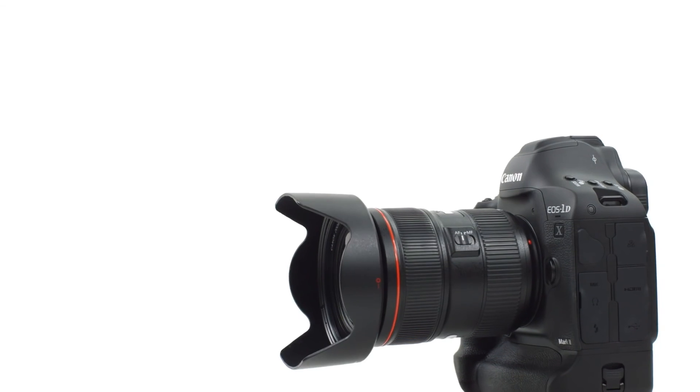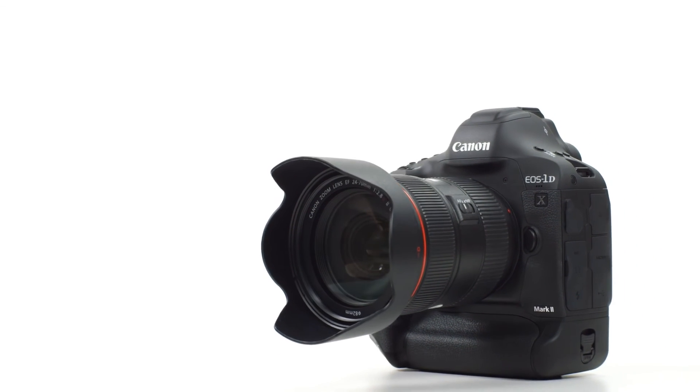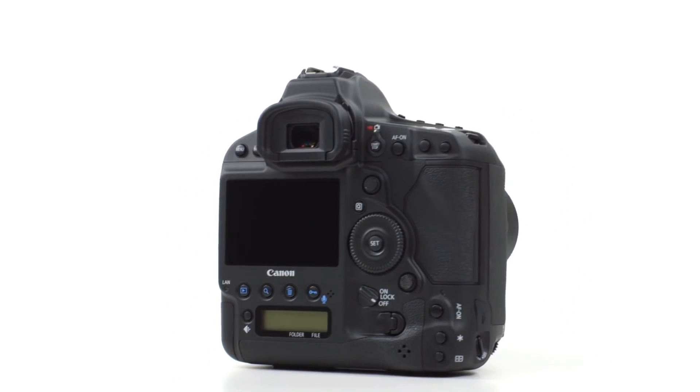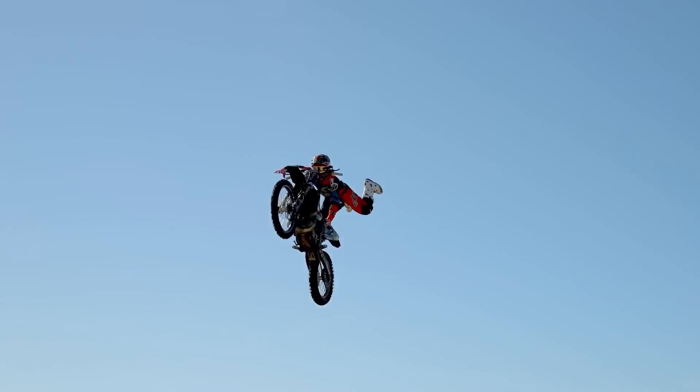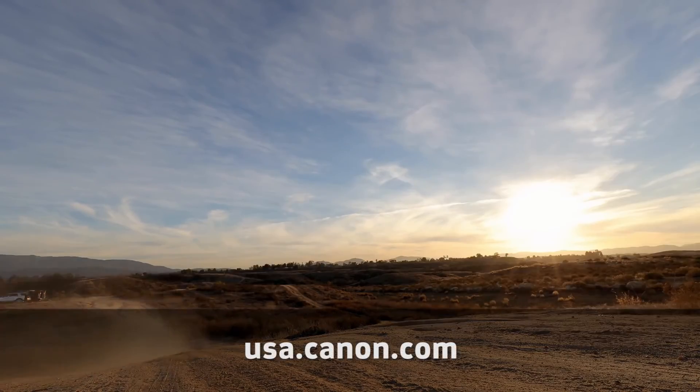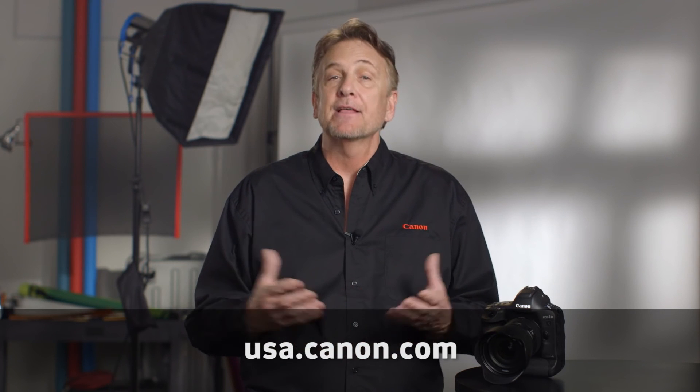That's an overview of the video features in the new EOS 1DX Mark II. Ultimately, you're going to have to try one yourself to get a feel for all this and see what the camera can really do. Be sure to visit the Canon website for more information. I'm Brent Ramsey — thanks for watching.